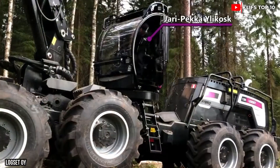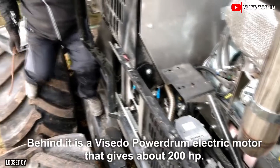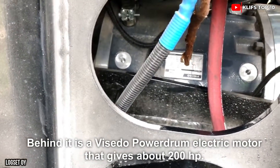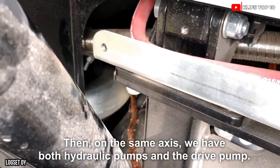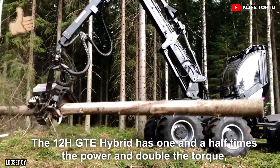Its electric engine produces 510 horsepower and 1,475 foot-pounds of torque. Its chamber can spin and stabilize, and its hydraulic arm has a 36-foot range of motion. It has a 132-gallon fuel tank and a top speed of 12 miles per hour.